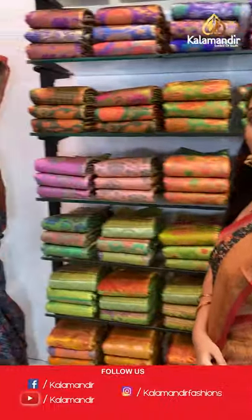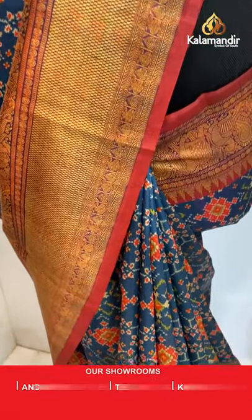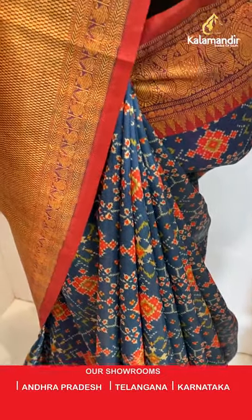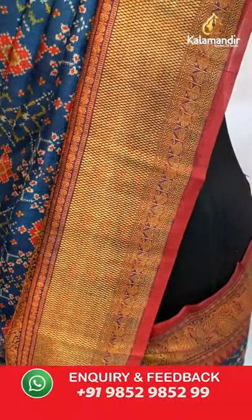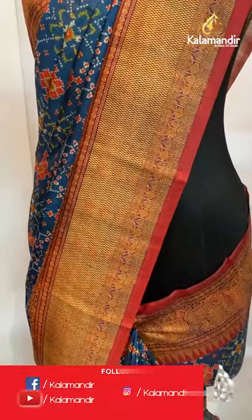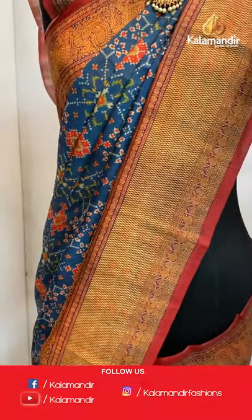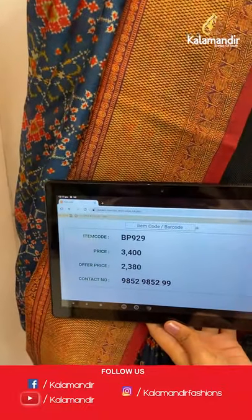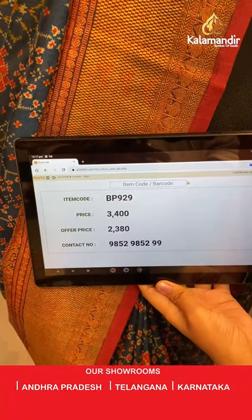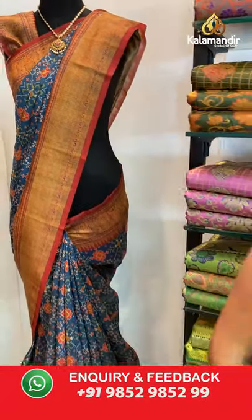Now let's look at the last three beautiful sarees on the mannequins. Next is blue and red combination — all over the body multicolored ikat print design, same pattern as the one I'm wearing. Contrast border, blouse with border. Saree code BP929, actual price 3400, offer price 2380. Take a screenshot and share on WhatsApp 9852985299.